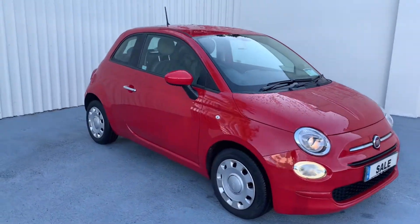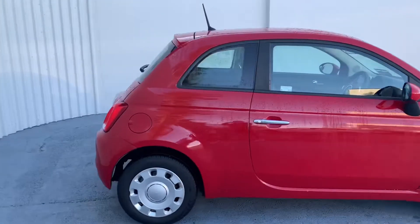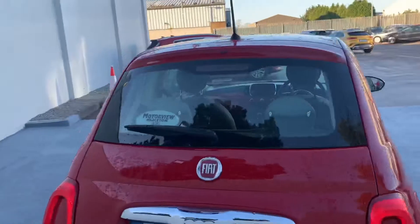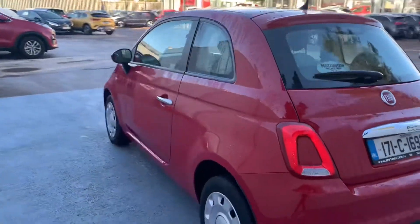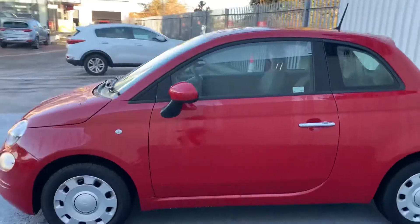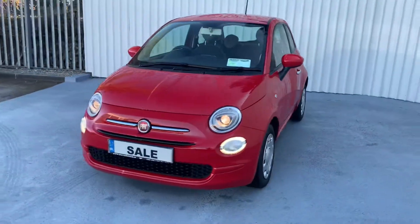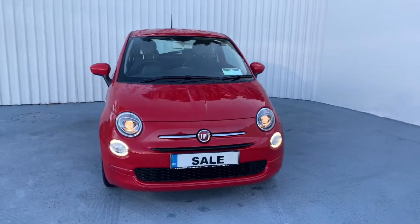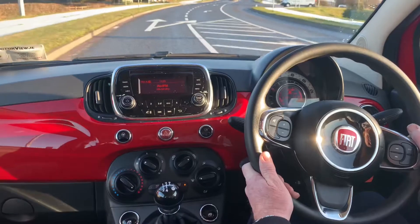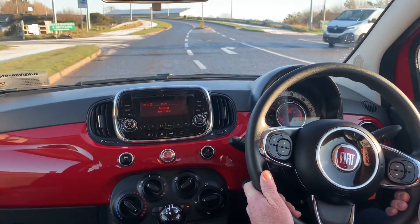Here at Motorview we have this Fiat 500 Pop Edition in this lovely red colour. We're going to take a look at this car a little further and do a virtual test drive. Now we are inside this Fiat 500.